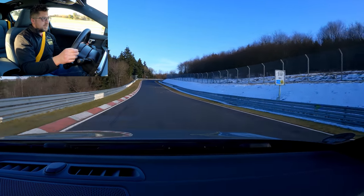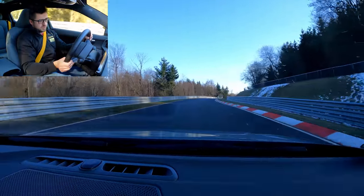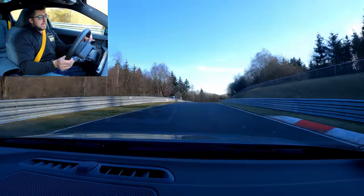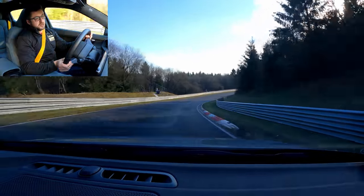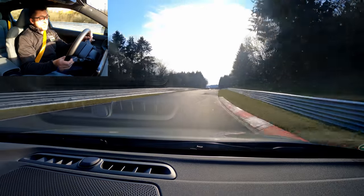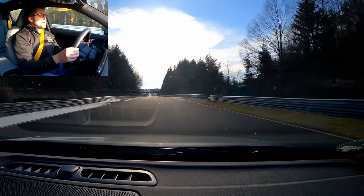We've lost almost all the power — already below 20 percent battery. But we are at the end of the lap anyway. So that's the curbstone guide, and another public service announcement.